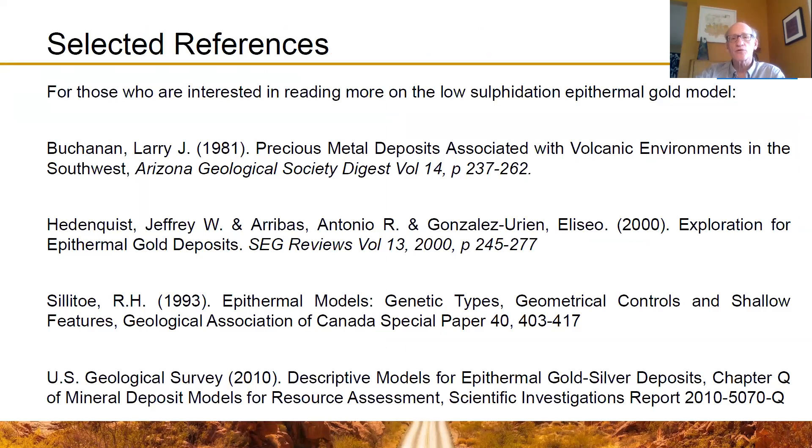I did tell you I would provide some sources, and here are a couple of valuable resources. I want to recognize the value these papers bring in helping us understand the low-sulfidation gold model — what has worked and what has been more or less effective in past exploration programs. We've used all that knowledge, combined with historical data and our own data, to select our targets. There are many more papers beyond this, but this is a good basic reference list to begin with.